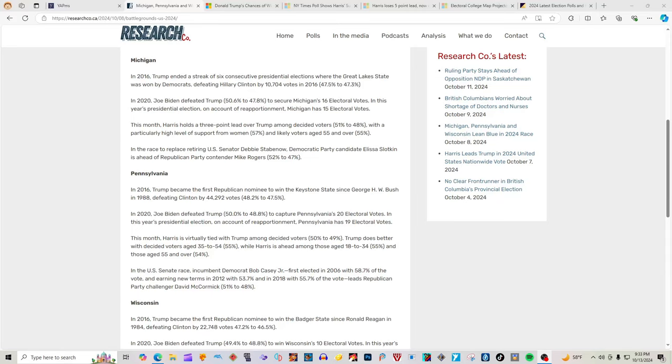Hi guys, it's Bags and President Ross. Today we have an updated election map. Who do you guys want to win? Let us know in the comments.